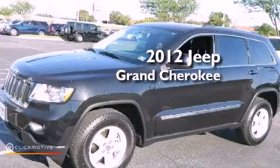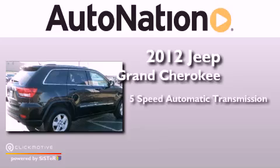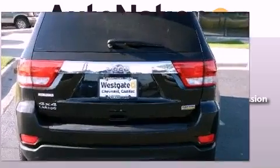This is a 2012 Jeep Grand Cherokee. This vehicle has seating for five adults, a 3.6-liter V6, and the added safety and control of four-wheel drive.